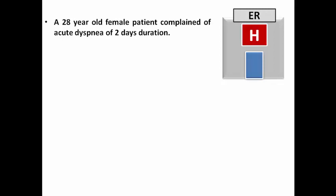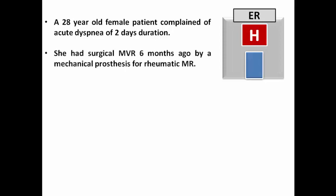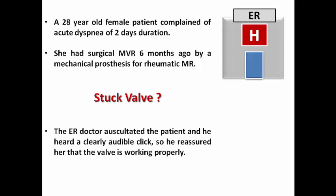There is a 28-year-old female patient who presented to the ER complaining of acute dyspnea of two days duration. She gives a history of surgical mitral valve replacement six months ago by a mechanical prosthesis for rheumatic mitral regurgitation. The doctor in the ER was concerned about a provisional diagnosis of a stuck valve, but he auscultated the patient and heard a clearly audible click.